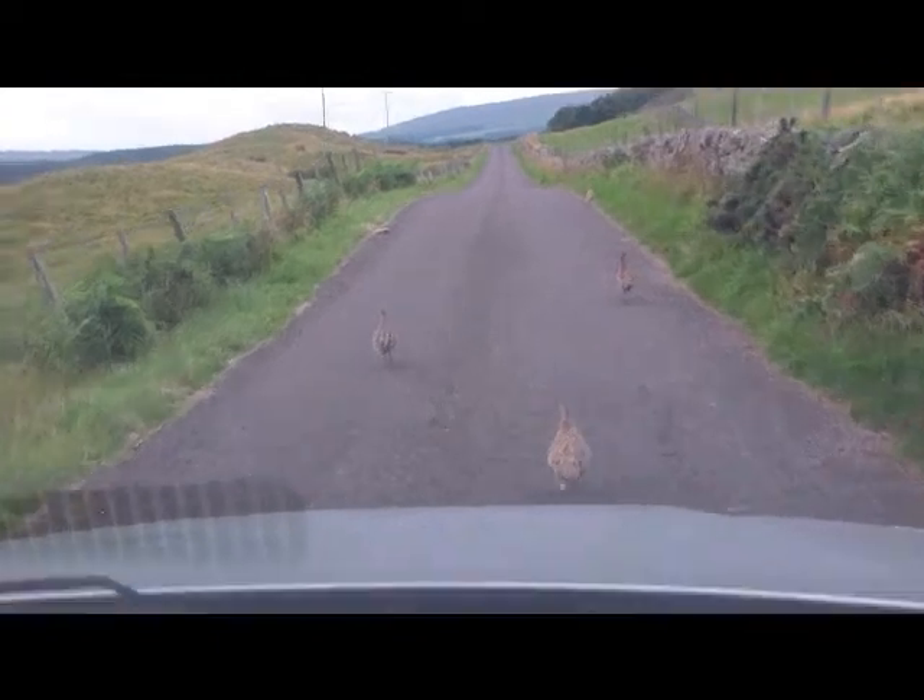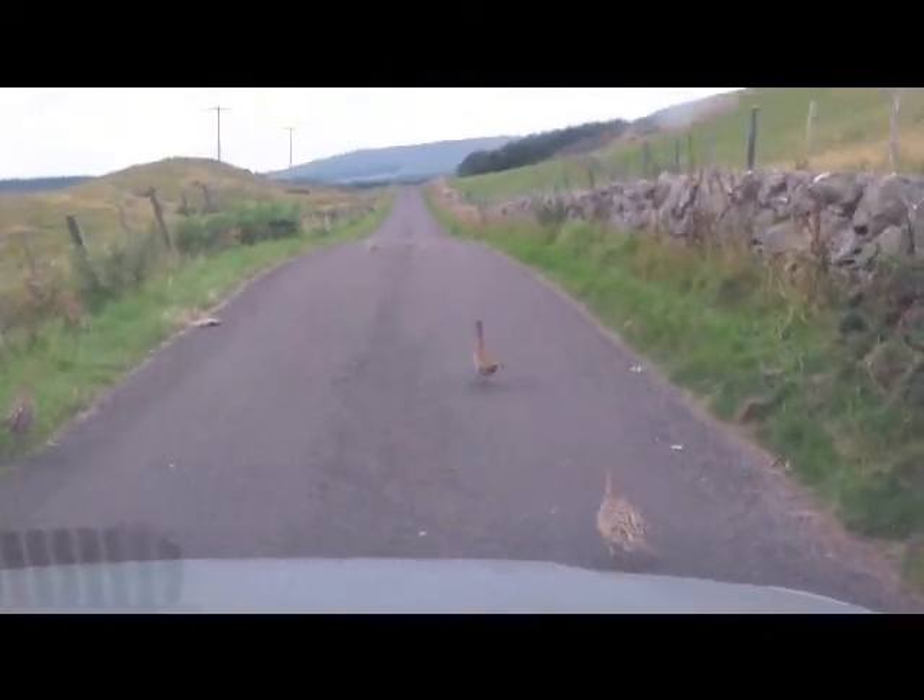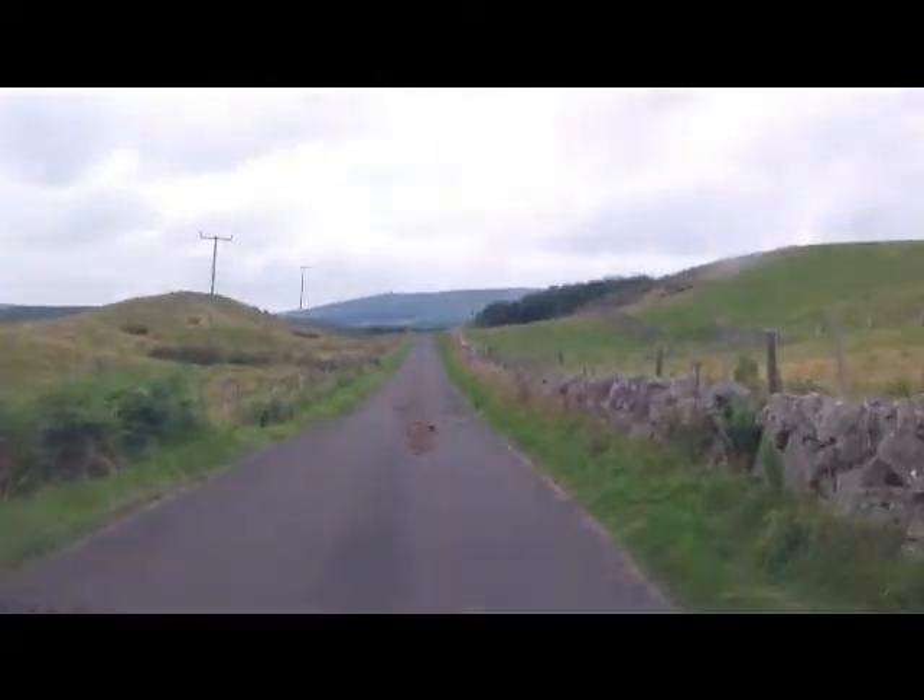I'm going off the road! Oh my god, I'm going to hit one! Oh yeah! That's a bloody road, honestly!